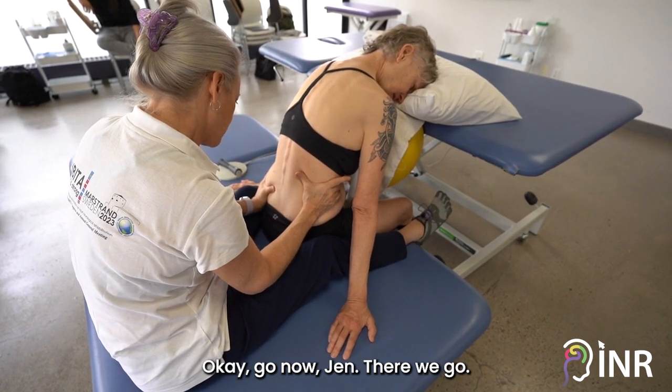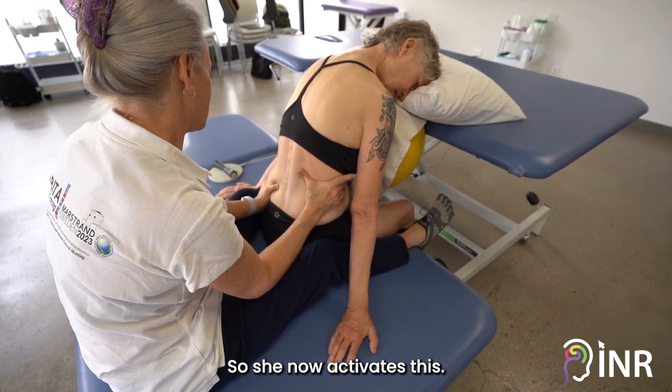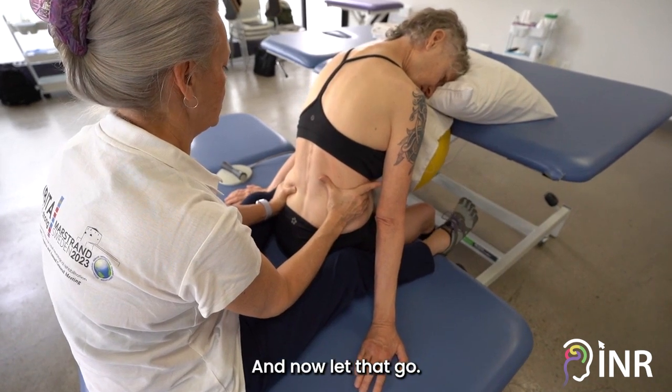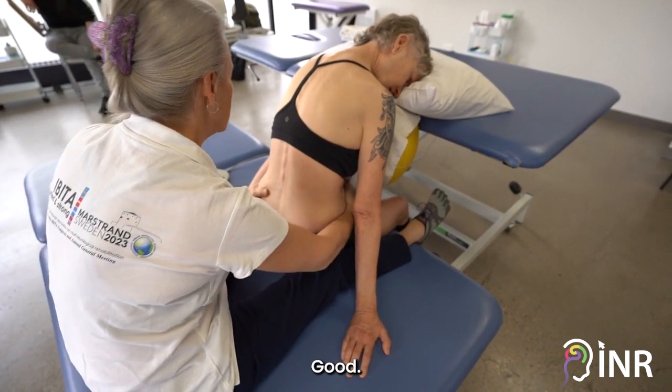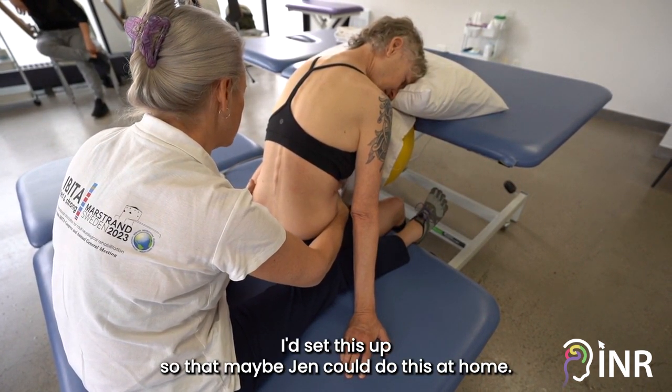Okay, go now Jen — there we go. She now activates this very nicely, well done. Let that go — good. This would become a home program for me; I'd set this up so that maybe Jen could do this at home.